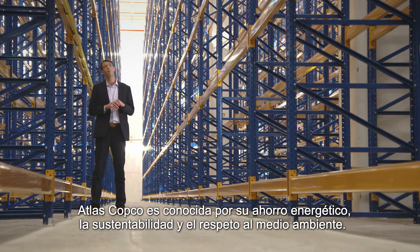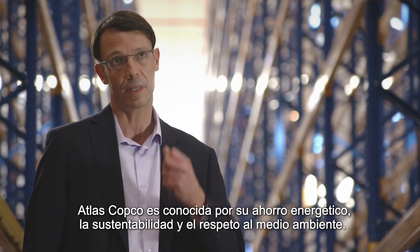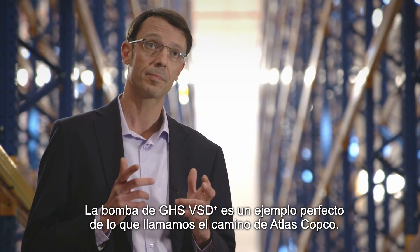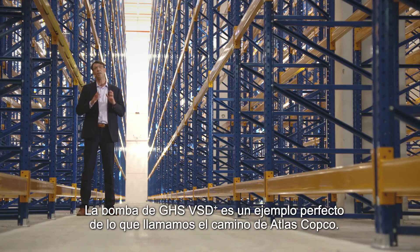Atlas Copco is known for its energy savings, sustainability and respect for the environment. The GHS VSD Plus Pump is a perfect example of what we call the Atlas Copco Way.